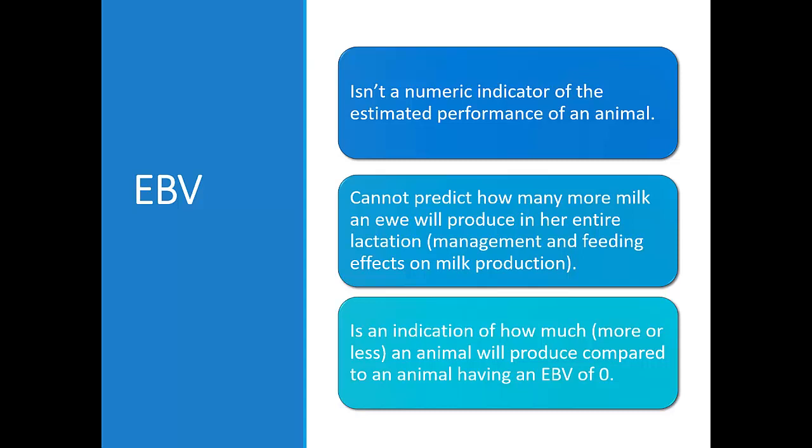It cannot predict how many more kilograms of milk a ewe will produce within her lactation, as management and feeding have a strong impact on the ewe's performance. However, the IBV is a value corrected for many factors that influence the animal's performance, to allow a fair comparison between animals.